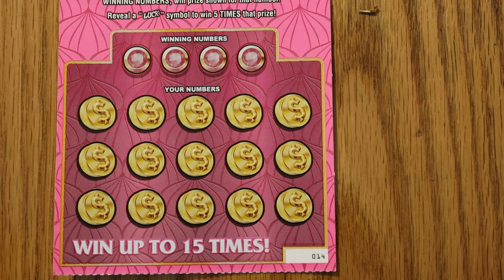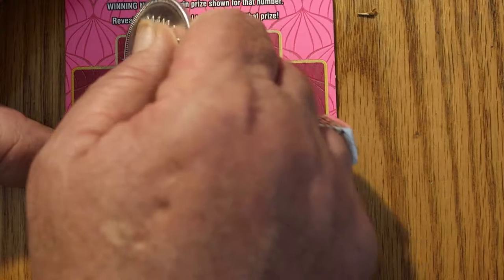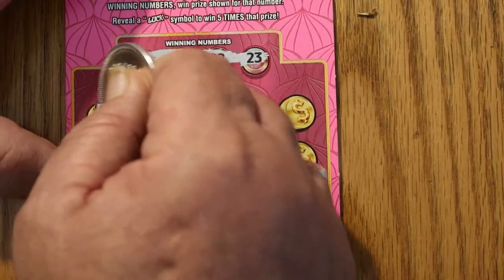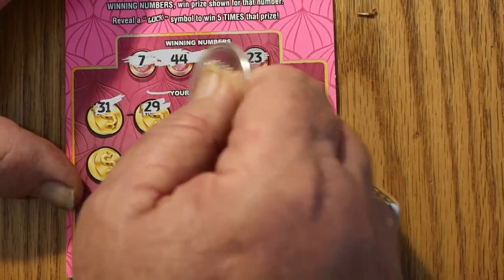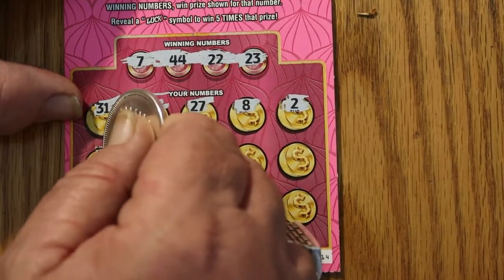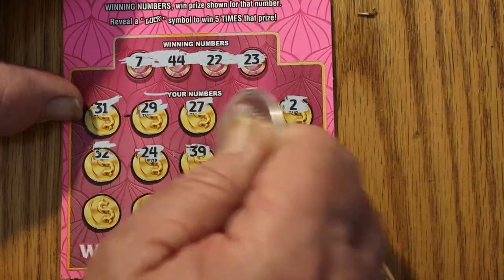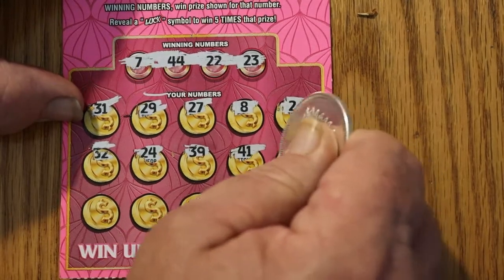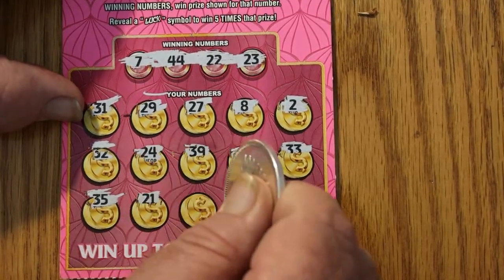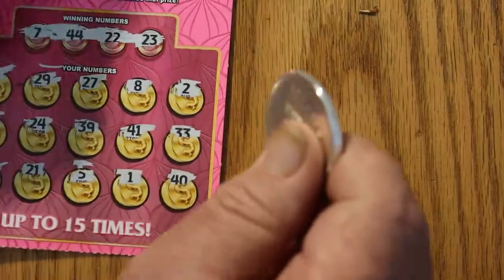I'm missing my scratching coin — the one-ounce bullion coin. Okay, here we go. Numbers are 7, 44, 22, 23, 31, 29, 27, 8, 2, 32, 24, 39, 41, 33, 35, 21, 5, 1, and 40. Got nothing on the first one.